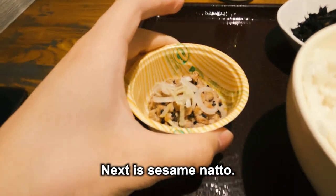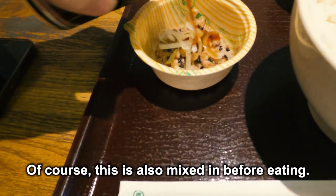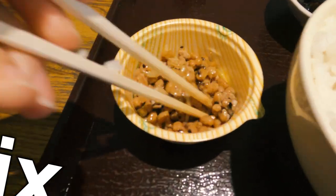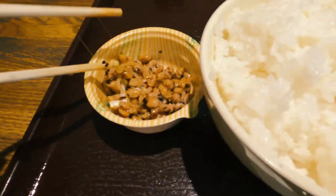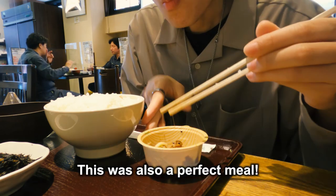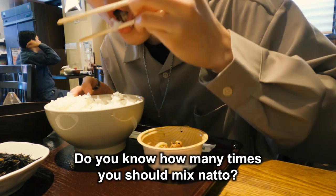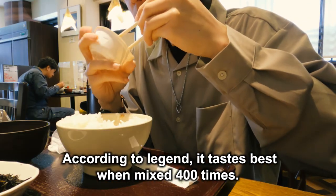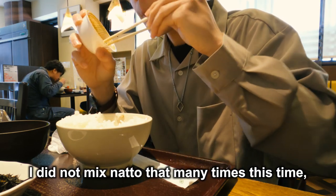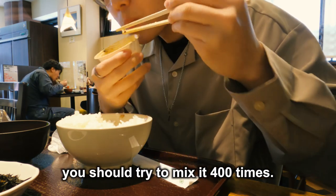Next is sesame natto. The natto is topped with green onions, and of course this is also mixed in before eating. This was also a perfect meal. Do you know how many times you should mix natto? According to legend, it tastes best when mixed 400 times. I did not mix natto that many times this time, but if you have a chance to eat natto, you should try to mix it 400 times.